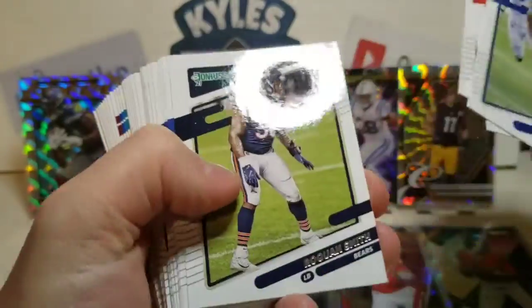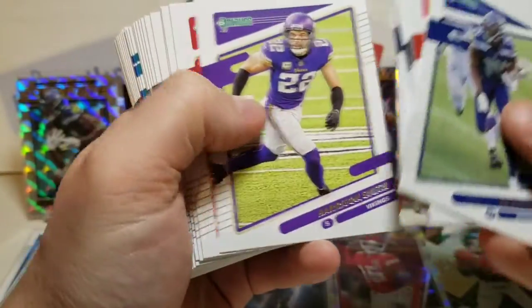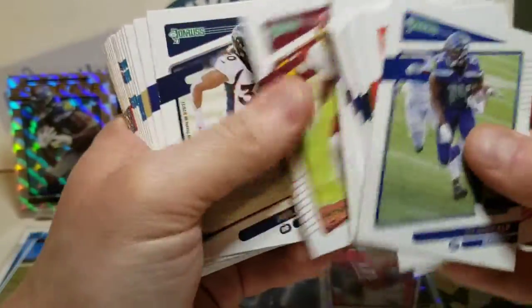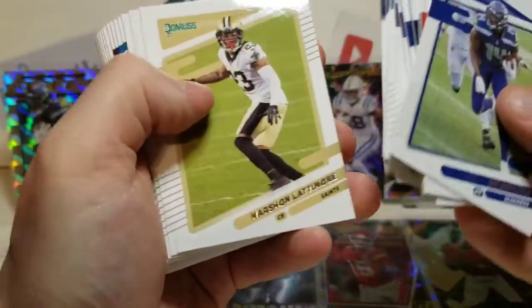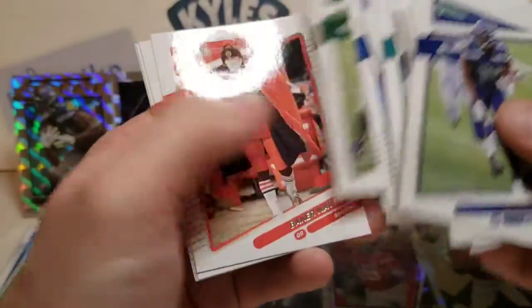Just gonna rifle through here — nice to get a DK Metcalf. Matt Ryan, Justin Herbert there second year, Bridgewater, Chase Young, Barry Sanders — that's a nice one.